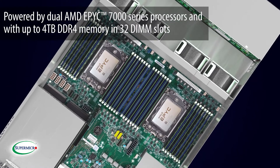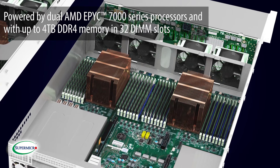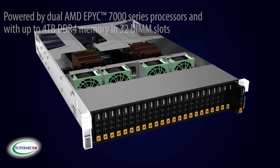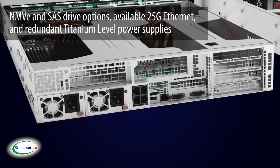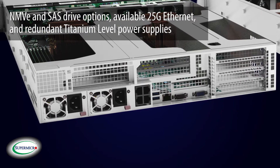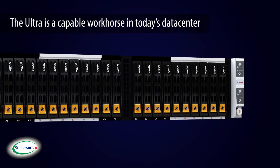Powered by dual AMD EPYC 7000 series and with up to 4TB of DDR4 memory in 32 DIMM slots, NVMe and SAS drive options, available 25GB Ethernet, and redundant titanium-level power supplies, the Ultra is a capable workhorse in today's data center.